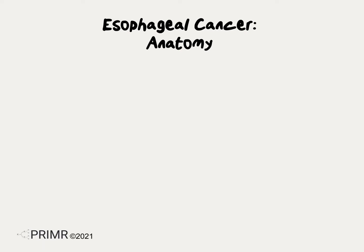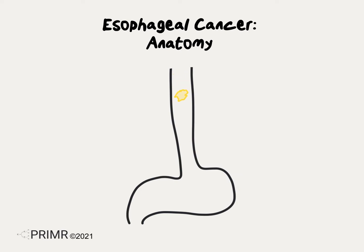It's usually much easier for patients to understand esophageal cancer treatment side effects once they understand esophageal anatomy. When you swallow food, it travels down the esophagus and settles in the stomach.